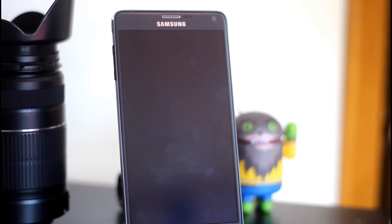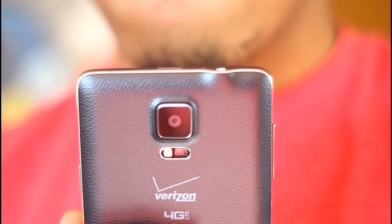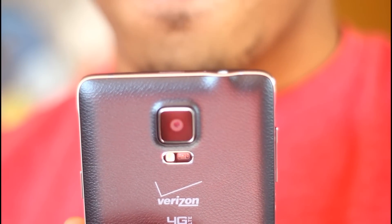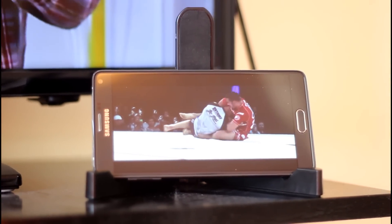That's about it for this video — I wanted to keep it short. There are quite a few things I didn't get into, like the S Pen functionalities, the camera, and a few other things I probably could have mentioned. But I want to save that stuff for the full review, which is probably going to be a 10-minute-plus video because Samsung has just so many features.